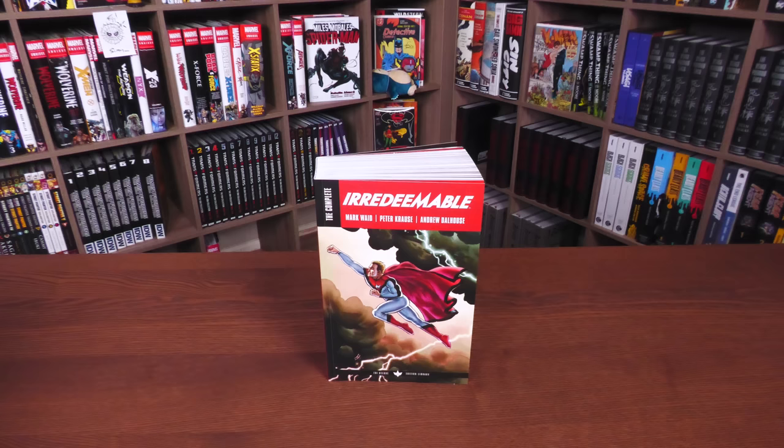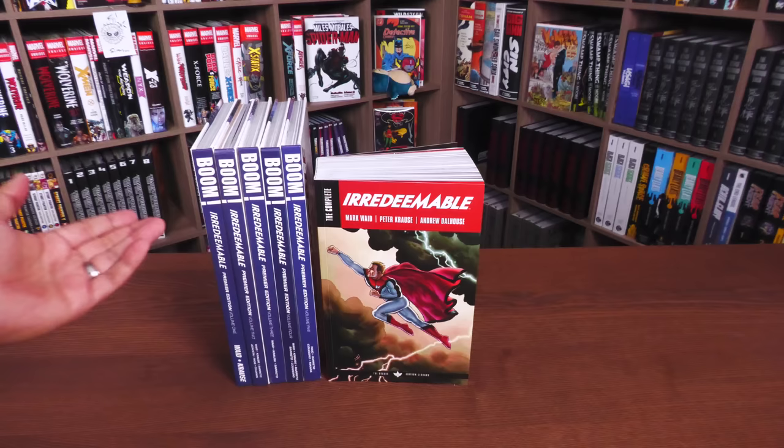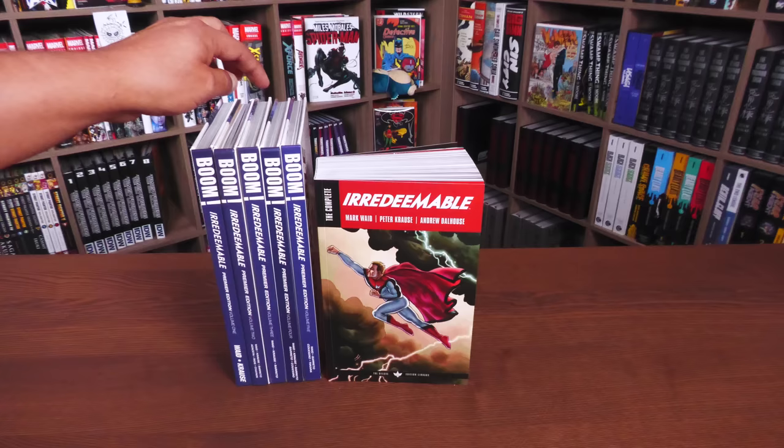What we're looking at here is the latest edition of Irredeemable from Boom Studios. This has been previously released in single issues and in trade paperbacks. There were these five Premiere Edition hardcovers, and believe it or not, this contains more issues than those books.